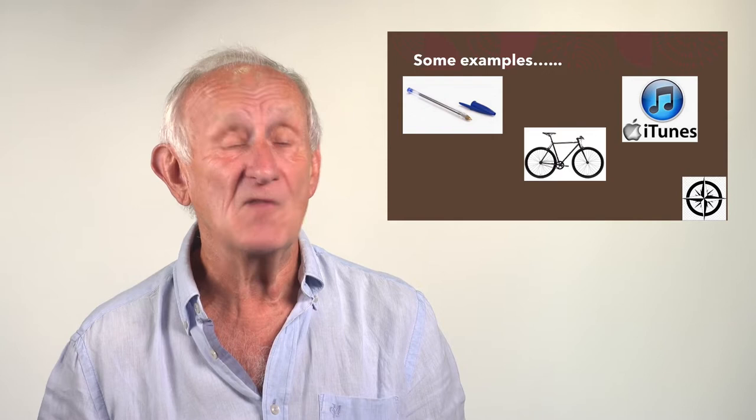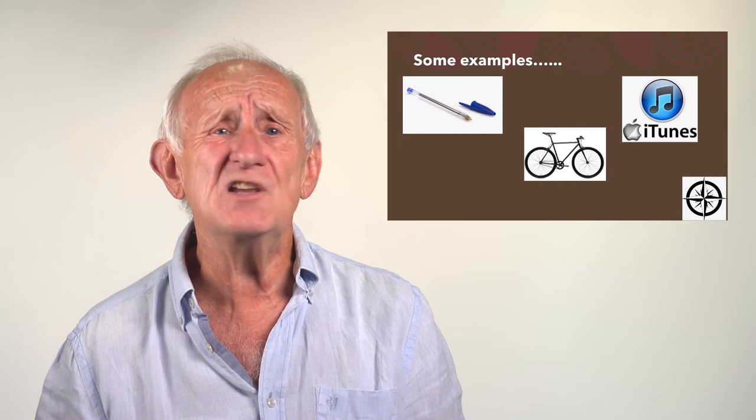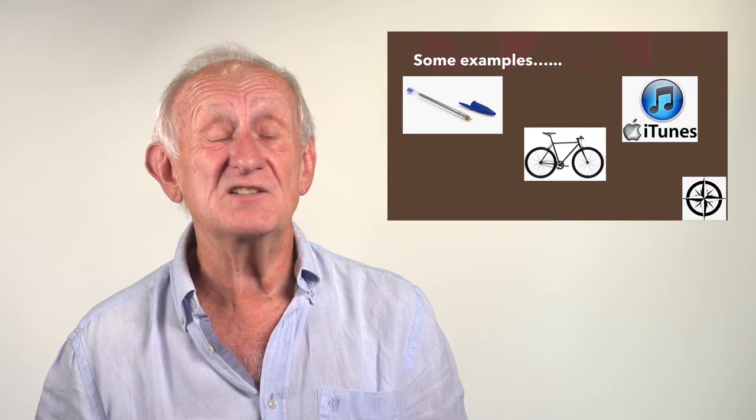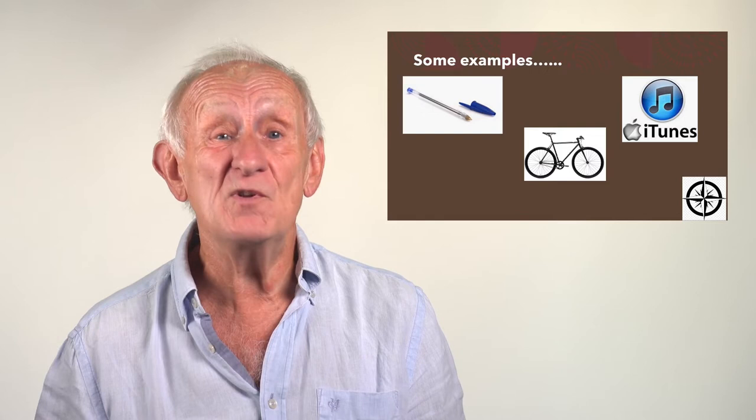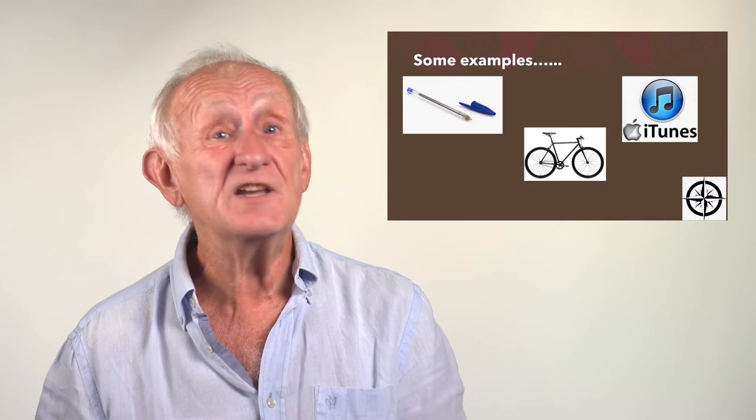The Bic pen still sells around 12 million every day. Or take the bicycle — now that one's over 200 years old. It's gone through many changes: the original bone shakers and penny farthings of the early 19th century eventually gave way to what we now recognise — the diamond frame — which is what we've called the dominant design, and has been with us from about the late 19th century. Essentially lots of incremental improvements and periodically some more radical changes.